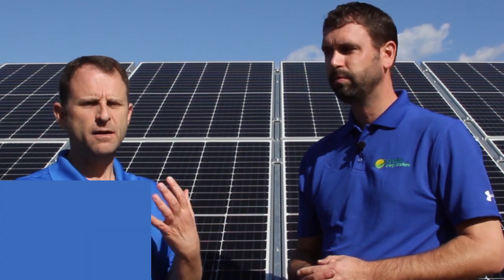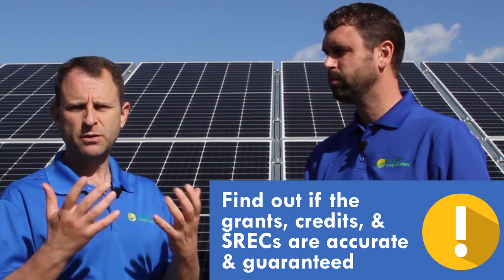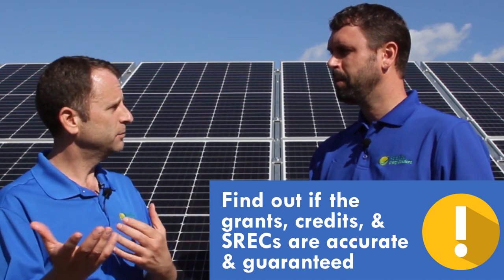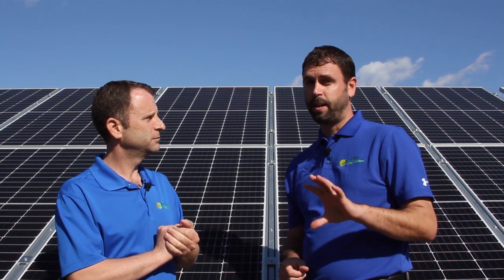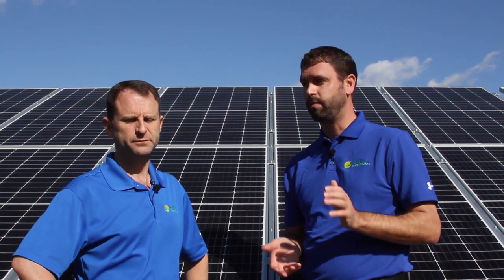Another thing to look into is grants, SRECs, or any monetary promise that's in the proposal — whether or not they're accurate or guaranteed.